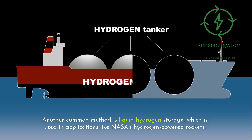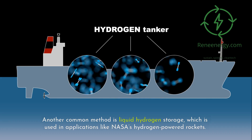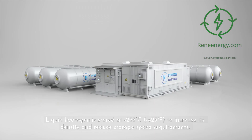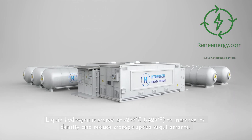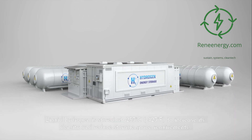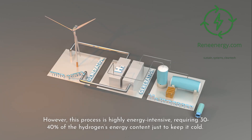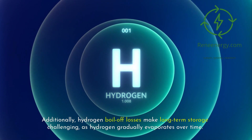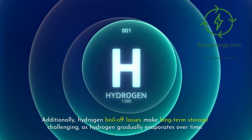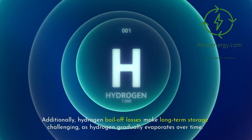Another common method is liquid hydrogen storage, which is used in applications like NASA's hydrogen-powered rockets. Liquid hydrogen is stored at -253 degrees Celsius to increase its density and reduce storage space requirements. However, this process is highly energy intensive, requiring 30 to 40 percent of the hydrogen's energy content just to keep it cold. Additionally, hydrogen boil-off losses make long-term storage challenging as hydrogen gradually evaporates over time.